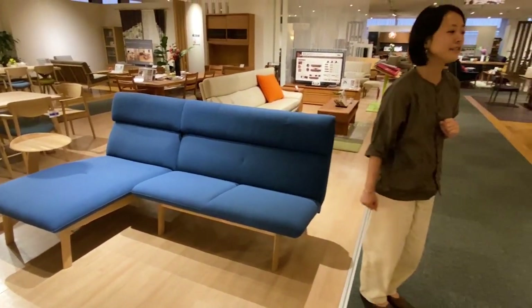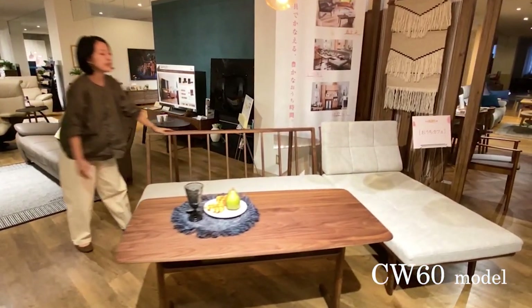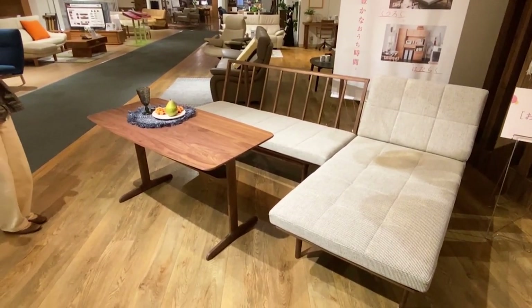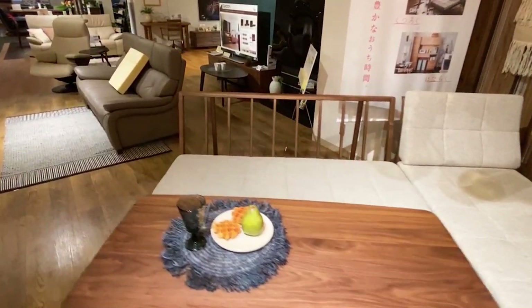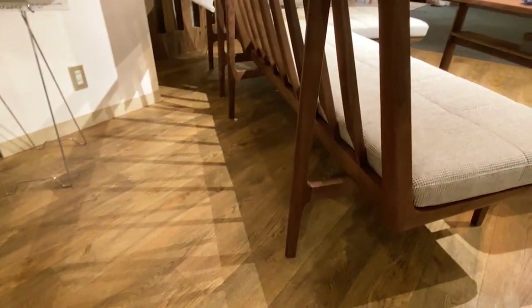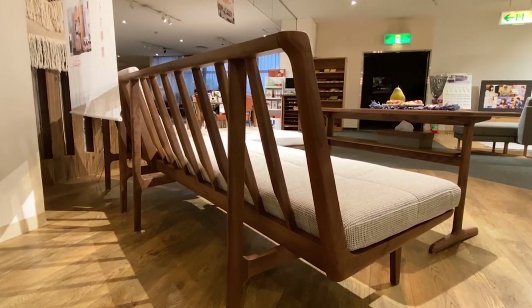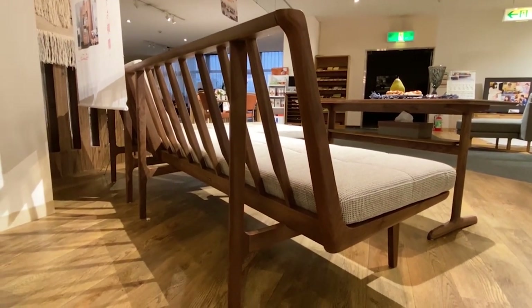The next one is the CW60. This dining bench is not a new item, but we decided to add it to the sofa lineup because it is also being used as a sofa. The most beautiful feature of this chair is the backrest — there are many vertical bars behind the seat, giving it a really beautiful look. We can cut the legs and make it lower if you want to use it as a sofa.